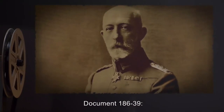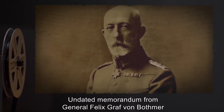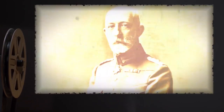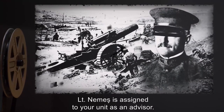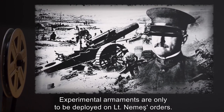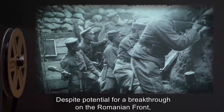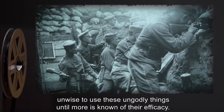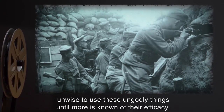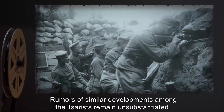Document 186-32: Telegram sent by Jean Durand to Matthias Nemes from Paris, April 28th, 1912. 'Have considered your proposal, must decline, methods inferior and derivative of own research. Your aims are of conquest, mine are of peace. Regards, J. Durand.' Document 186-39: Undated memorandum from General Felix Graf von Bothmer of the Imperial German Army to unnamed subordinates. 'Effective immediately, Lieutenant Nemes is assigned to your unit as an advisor. Experimental armaments are only to be deployed on Lieutenant Nemes' orders. Despite potential for a breakthrough on the Romanian front, unwise to use these ungodly things until more is known of their efficacy. Rumors of similar developments among the Tsarists remain unsubstantiated.'